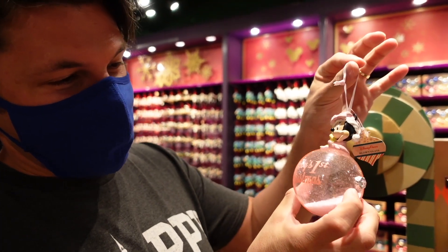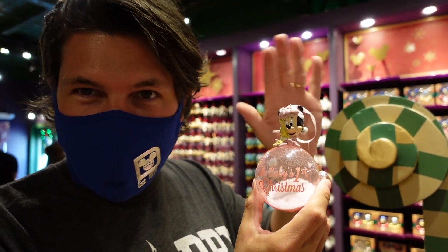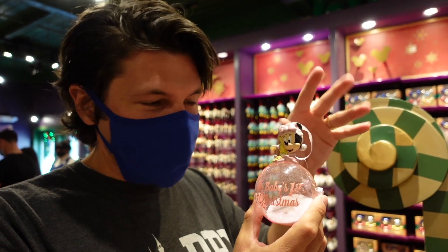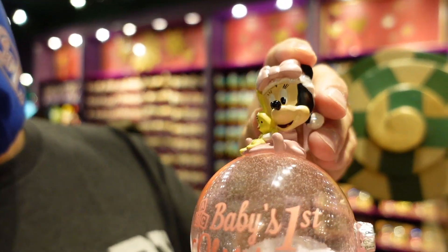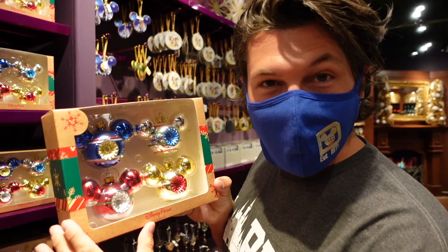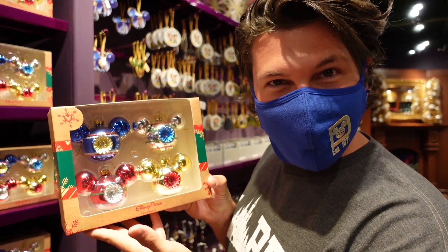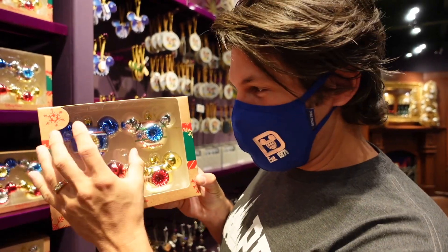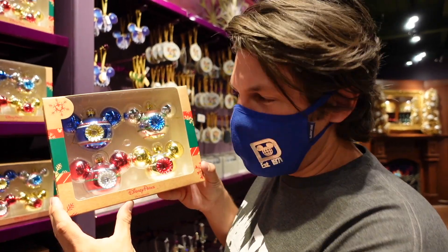If you're expecting, this Baby's First Christmas ornament is really nice. I've only seen a pink version — I'm assuming they must make a blue one too. These are a really sweet gift. Look at little baby Minnie with the little face! I also really like these retro-inspired Mickey bulbs — they take you back to the 50s while still doing the new glass Mickey head design. These are $29.99, which I think is a pretty good deal.